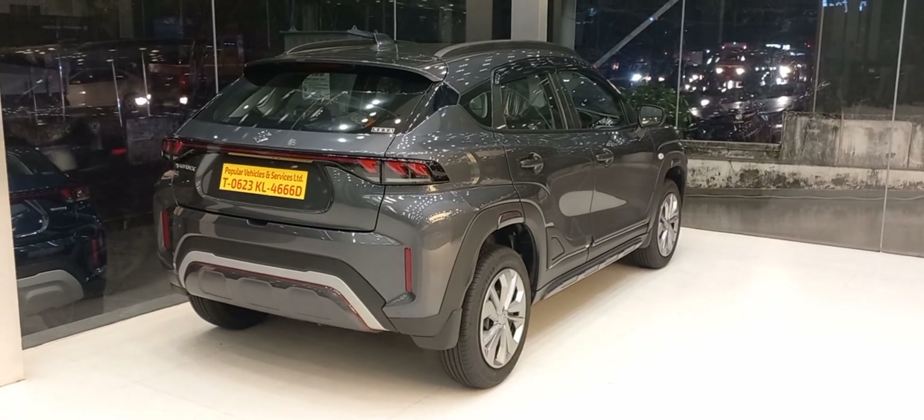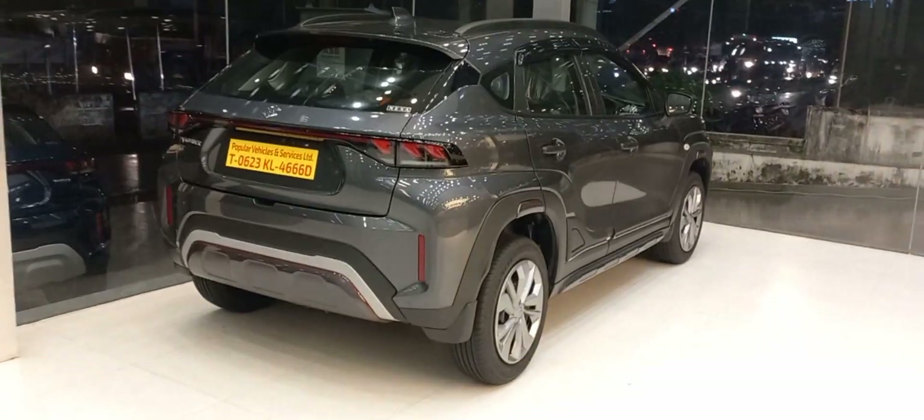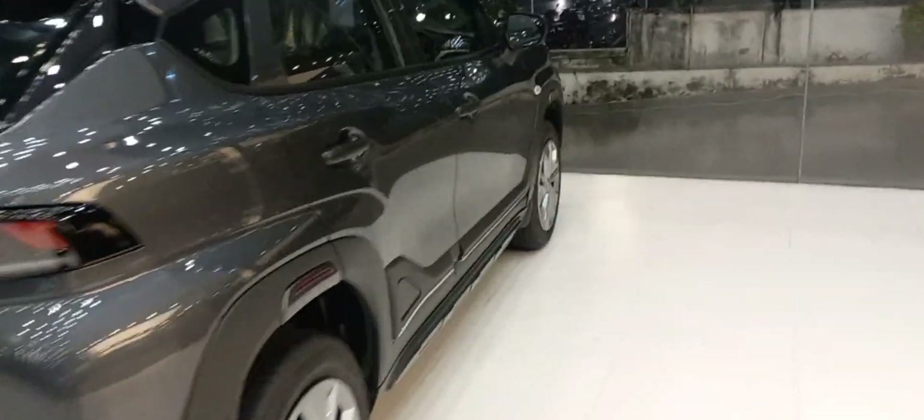It produces 113 Nm of torque at 4400 rpm, with an average mileage of 20 kilometers per liter. A key feature of the Fronx is its 190 mm ground clearance, allowing it to handle all-terrain and off-road conditions. The width of the Fronx is more than the Brezza.